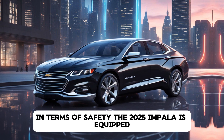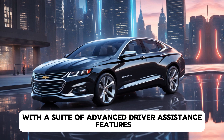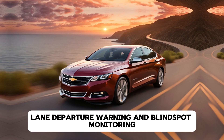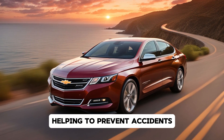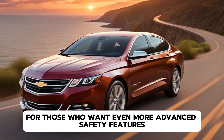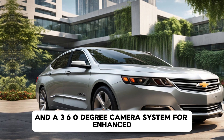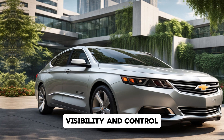In terms of safety, the 2025 Impala is equipped with a suite of advanced driver assistance features. Standard safety tech includes automatic emergency braking, lane departure warning, and blind spot monitoring. These features work together to provide drivers with peace of mind on the road, helping to prevent accidents and mitigate potential collisions. For those who want even more advanced safety features, an optional driver confidence package adds adaptive cruise control, rear cross-traffic alert, and a 360-degree camera system for enhanced visibility and control.